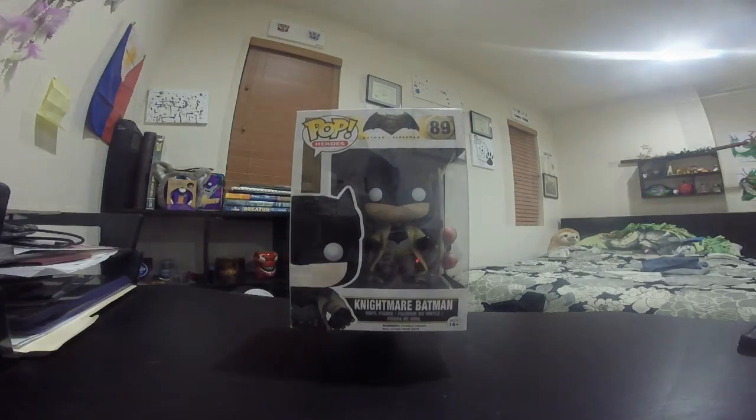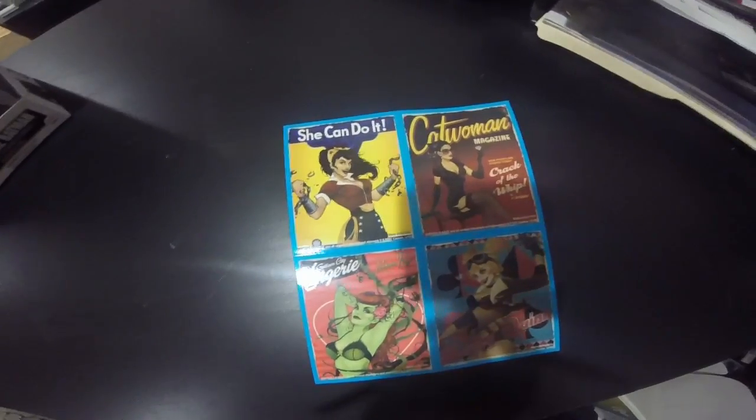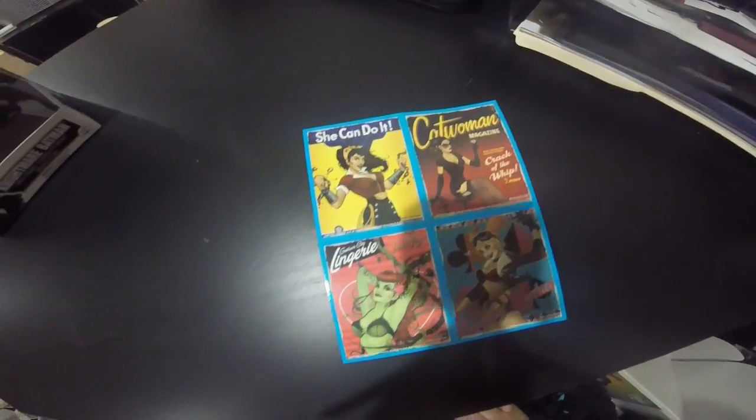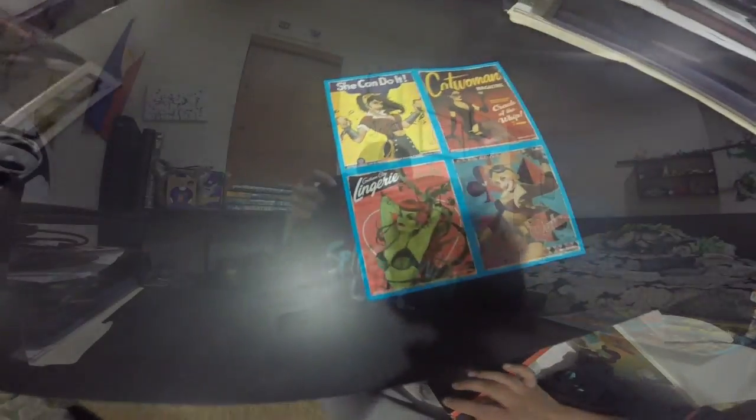Got some magnets — let me open these up so we can get a better look. We've got Wonder Woman, Catwoman, Harley Quinn, and a Poison Ivy shirt.